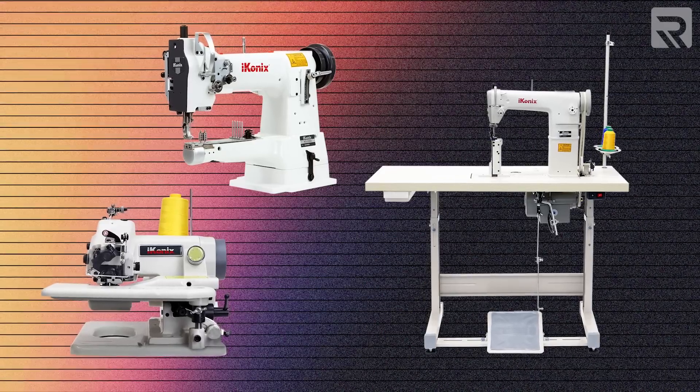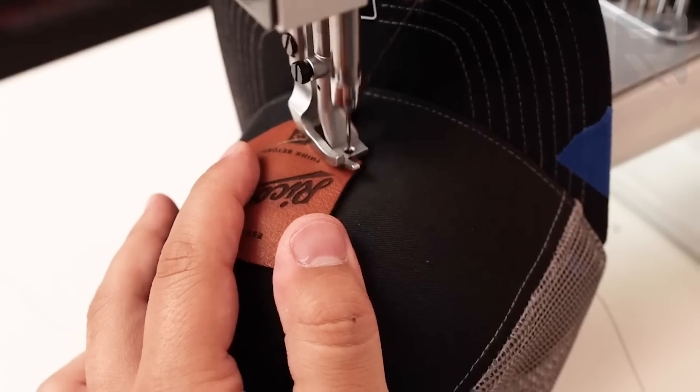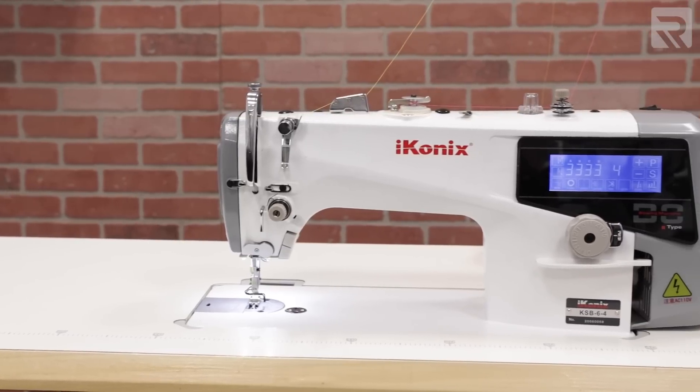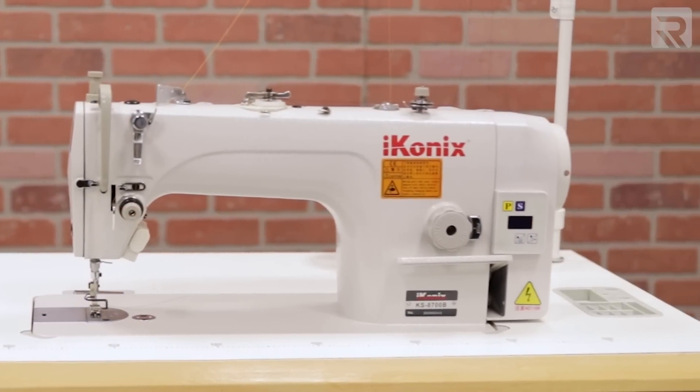First up in our line of products that we offer here at Ricoma, besides embroidery machines, is industrial sewing machines. Now, very few people know this, but Ricoma actually started out selling sewing machines in the early days of the company. Because sewing is so close to embroidery and has a lot of common concepts, we've gradually expanded into embroidery over time, but have also kept our sewing machine roots. The industrial sewing machines we offer can really act as a standalone product for people that are into sewing or professional sewers, or they can complement an embroidery business.